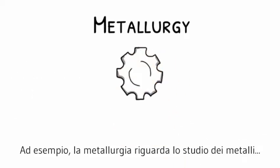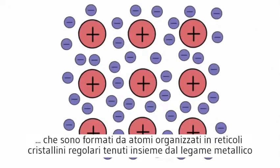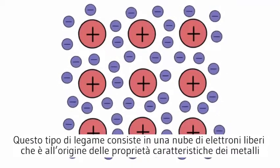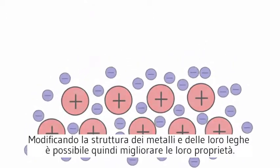Metallurgy is the study of metals, which are formed by atoms arranged in a regular crystal lattice, joined together by a metallic bond. This type of bonding consists of a sea of free electrons, which give rise to the metals' characteristic properties. By manipulating the structure of the metals and alloys, it is possible to improve their properties.